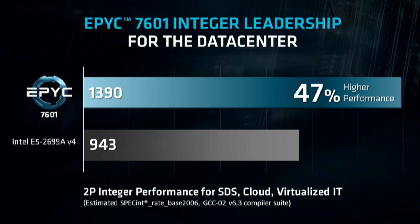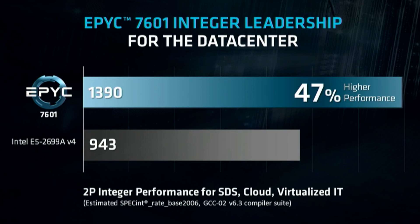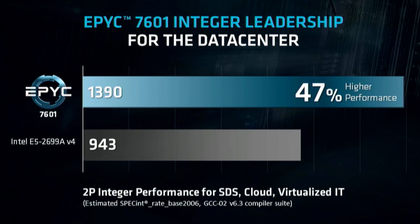The specs of the 7601 just sound incredible. But what about the actual performance scores? There are a few that have been leaked by AMD. I don't know if these are totally accurate — you should take company benchmarks with a grain of salt — but if they pan out to be true, it's just incredible. In the 2P Integer Performance benchmark, the EPYC 7601 gets a score of 1390, which is 47% higher performance than its Intel counterpart at 943.